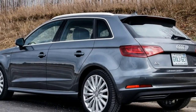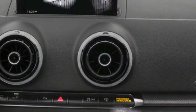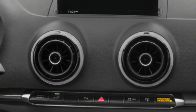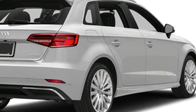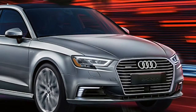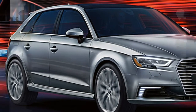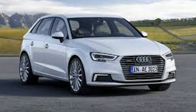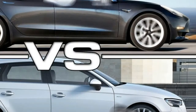Safety highlights incorporate electronic stability and traction control frameworks, four-wheel anti-lock brakes with brake assist, Audi pre-sense crash mitigation and a rear-view camera, and also 10 airbags. Refreshed a year ago, the Audi A3 e-tron carries on with minimal changes for 2018. Heated front seats are currently standard.